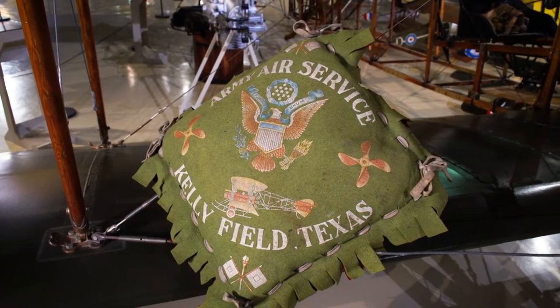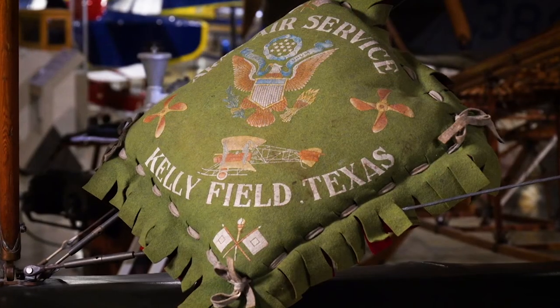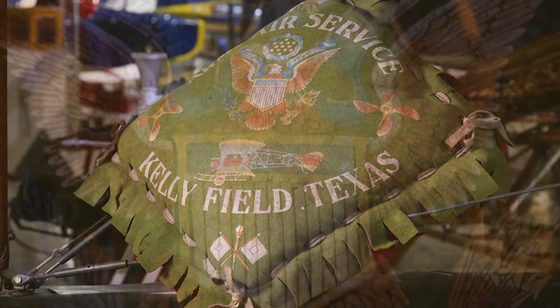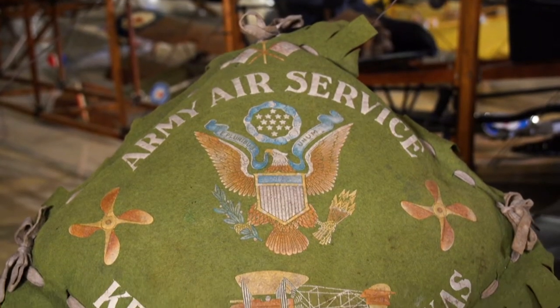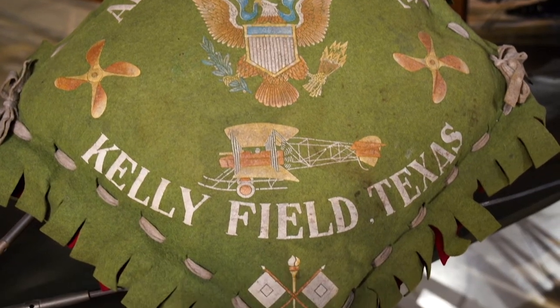This month we're taking a trip back to 1918 and taking a look at a pillow from Kelly Field. Kelly Field was based near San Antonio, Texas, and it opened one day prior to the outbreak of World War I when the United States declared war on Germany. During the war, 1,500 pilots and 250,000 other military service personnel would be trained and based at Kelly Field.